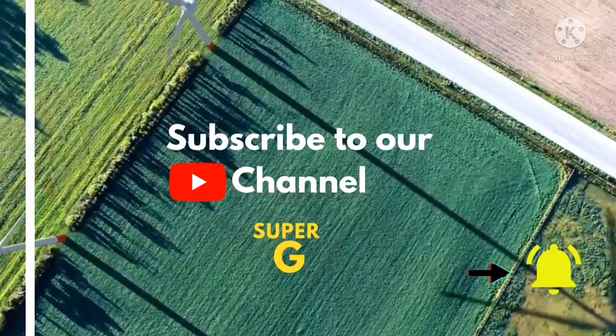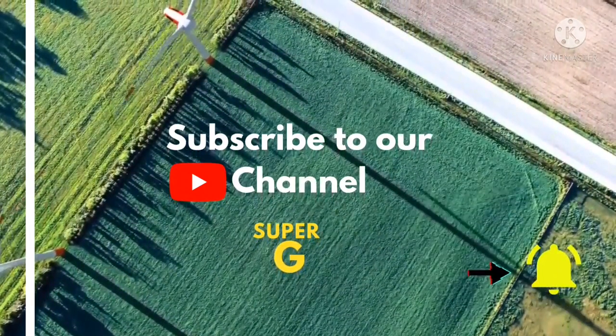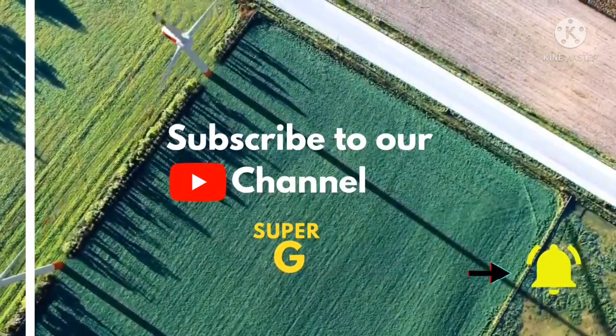Please like, share, and subscribe to my channel for more videos. Thank you.